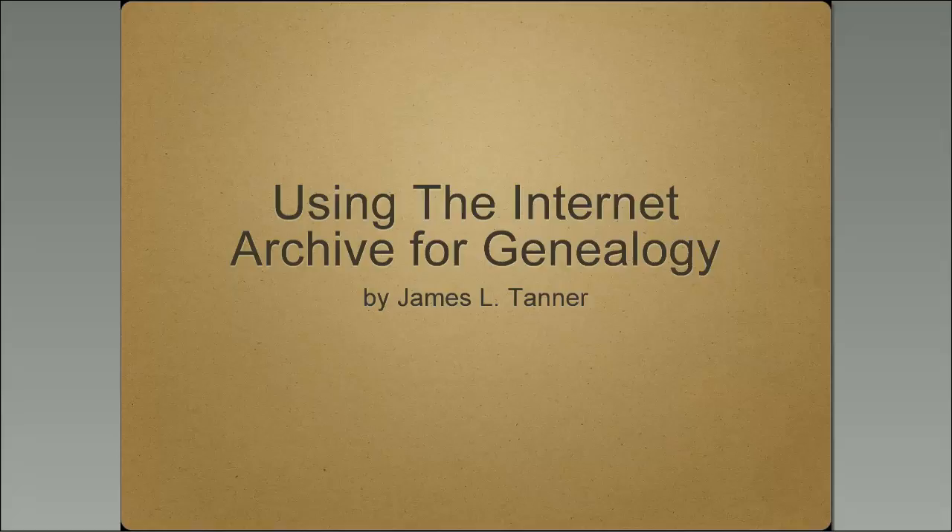Today we're going to talk about using the Internet Archive for genealogy. I'm always surprised that so few genealogists know about the Internet Archive. They may use it even without knowing, and we've had feedback asking how do you use it, how does it work, where is it — so we decided to focus on the Internet Archive. I would put the Internet Archive in the top 10, maybe even the top five, of places where genealogists can go to find original source material. Interesting that it is so often ignored.